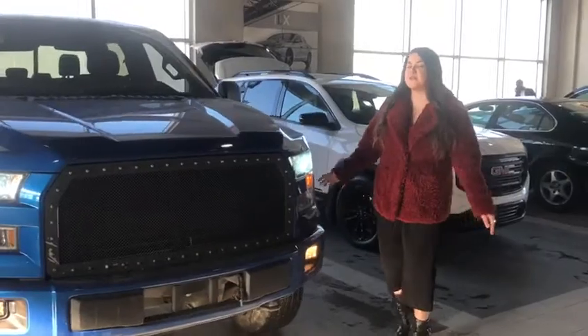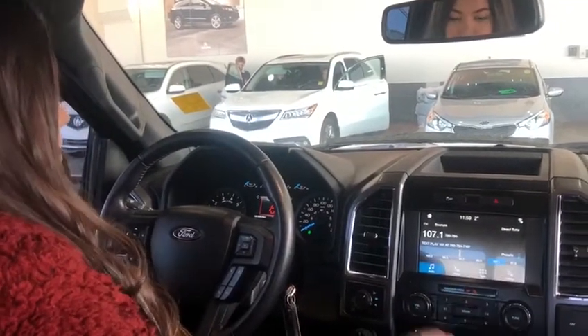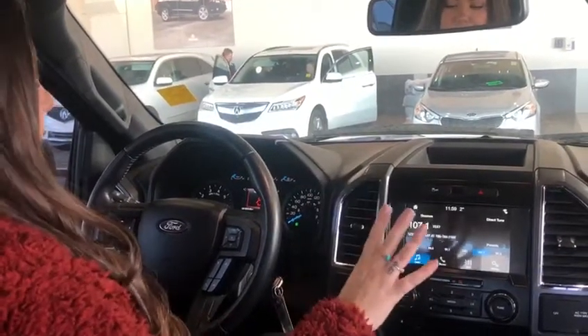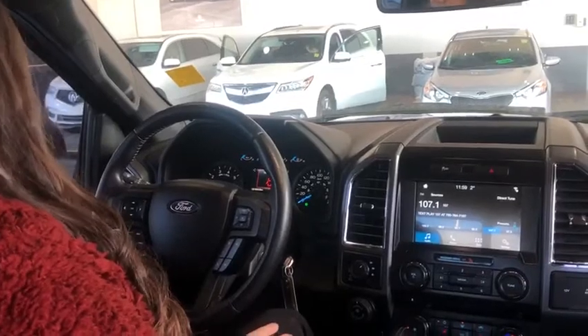If you want to follow me, I'll show you some cool stuff on the inside. As you can see on the inside here, you have lots of really awesome features. You have your touch screen, it also has navigation, you have Bluetooth, heated seats, and your power windows and power seats.